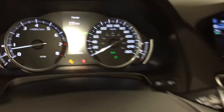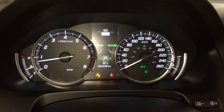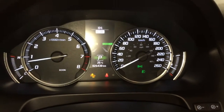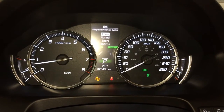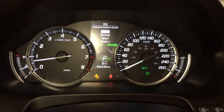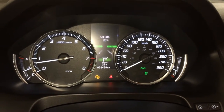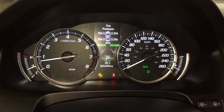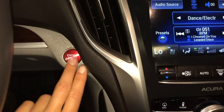These buttons control information on the dash: cruising range, odometer trip, integrated dynamic system. You have Econ, Normal, Sport, Sport Plus drive modes, compass, oil life, direct tire pressure monitoring system, and the engine start/stop button.